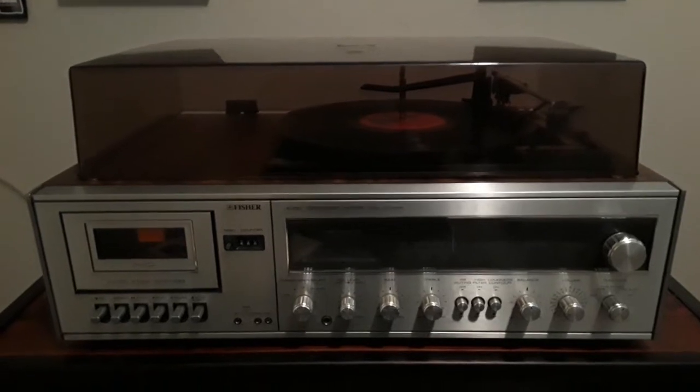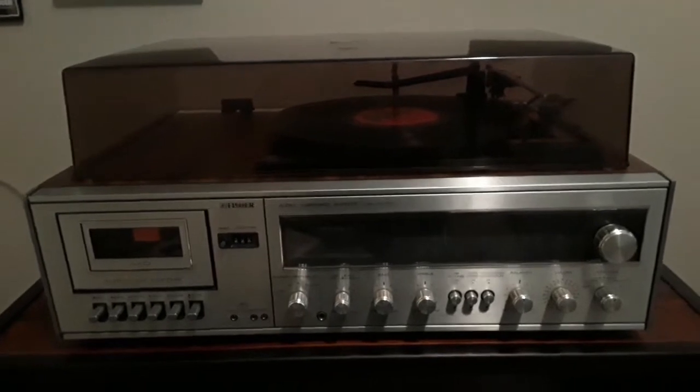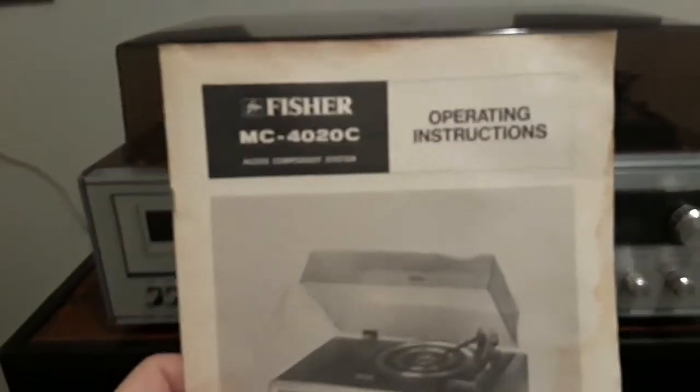If you like to collect cool, nostalgic things like I do, you might like this. This is my vintage 1978 Fisher stereo. As you can see, it's in really great shape, and I actually still have the original owner's manual.